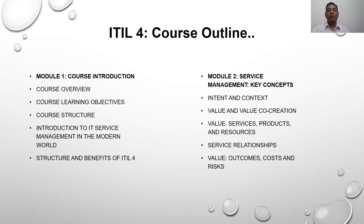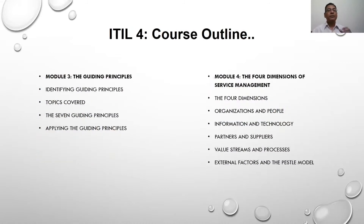In the third module, we will talk about various seven guiding principles. These principles are very important to be considered when you are thinking of designing a new service which could be accepted by the users, by the end consumers. These seven guiding principles remain the same whatever the service is, but they combine the basic principles that you have to keep in mind when designing a new product or a new service.